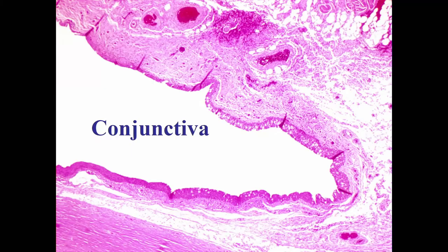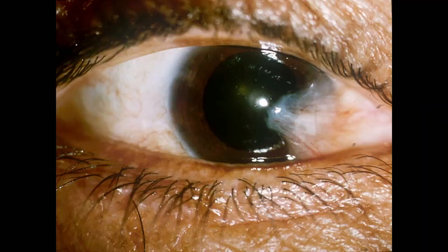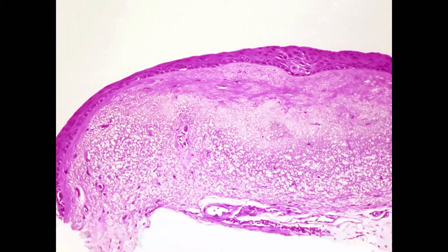We're going to talk a little bit about the conjunctiva. What are we seeing right here? This is a pterygium. What is the pathology on a pterygium? You see in the substantia propria that little squiggly solar elastosis — it looks like a frayed rubber band that's been left in the sun too long. You can also get what's called basophilic degeneration.